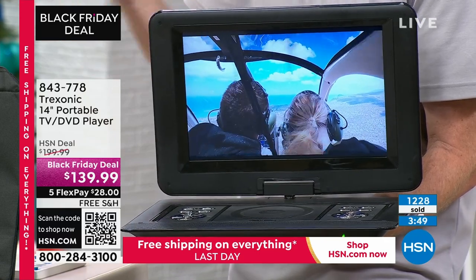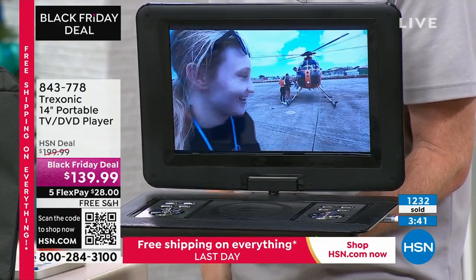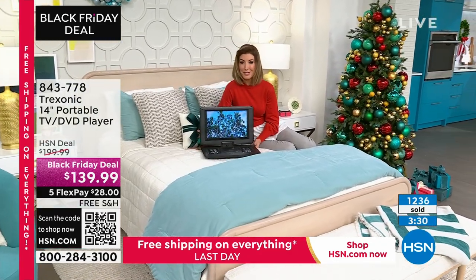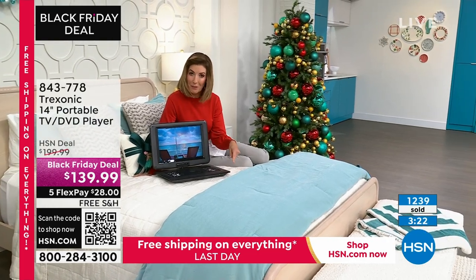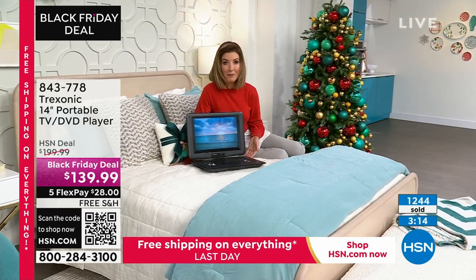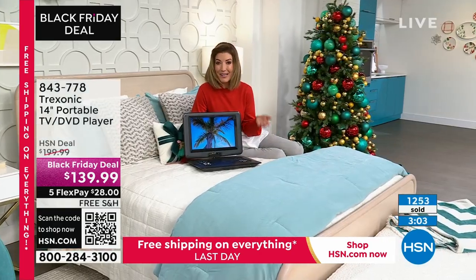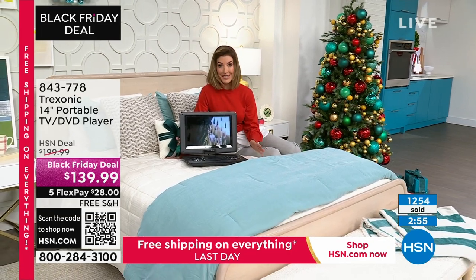It actually gives you something your big screen TV doesn't have — the ability to walk around the house and find that perfect spot. It would be a great price if all this was just a TV. It would be a great price for a portable TV you can take in the car or anywhere around the house. It would be a great price if it were just a DVD player, since many of us don't have one anymore. But it's both — and you can connect it to the big screen to watch holiday movies, or plug in a Fire Stick, Apple TV, or Roku.